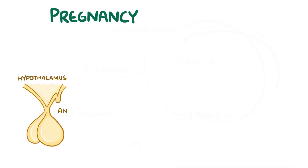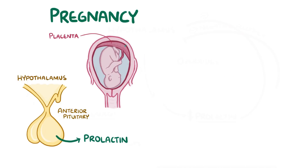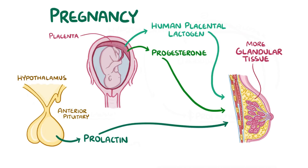During pregnancy, the anterior pituitary gland releases prolactin, and the placenta releases human placental lactogen and progesterone. All three of these hormones stimulate the growth of more glandular tissue in the breast to produce milk.